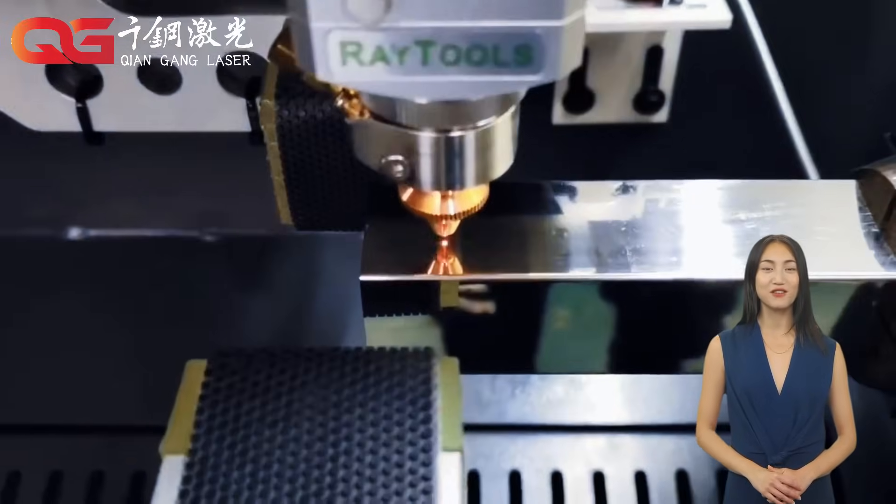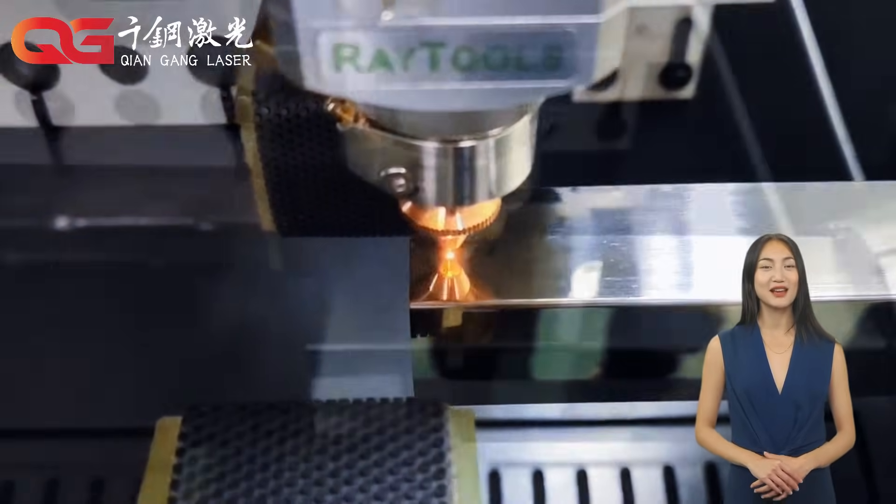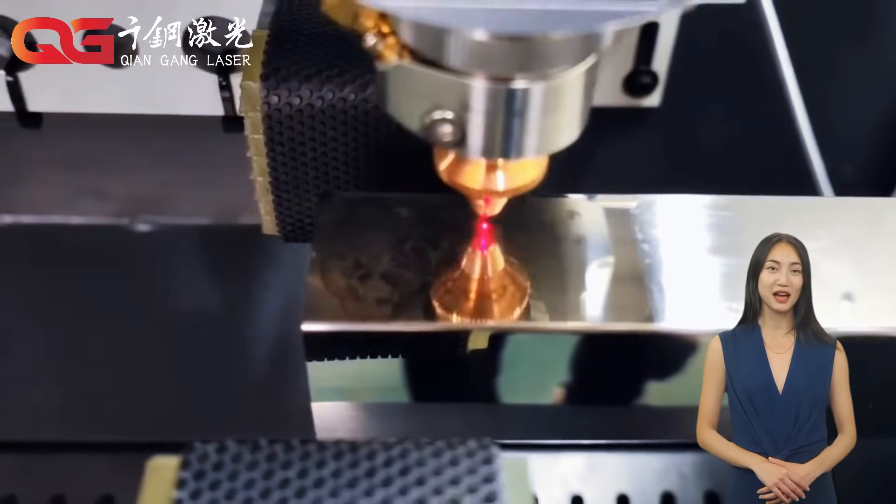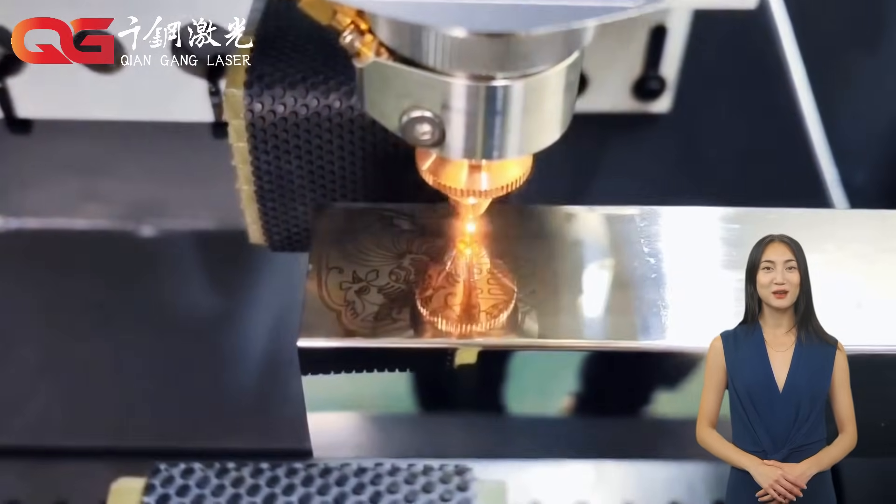The laser cutting machines we provide have undergone rigorous quality testing and passed CE certification, ensuring that each machine can operate stably in a high-intensity working environment.